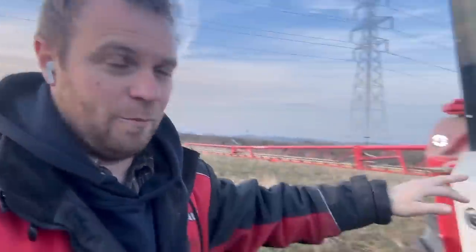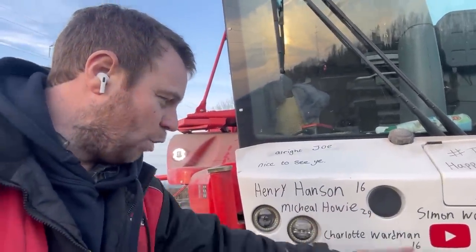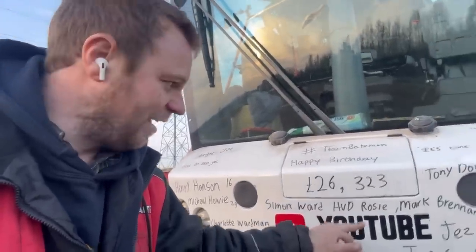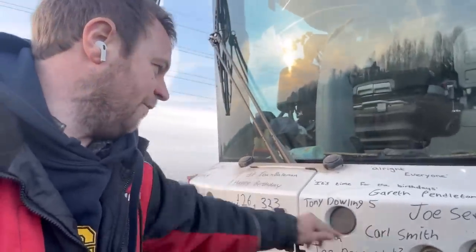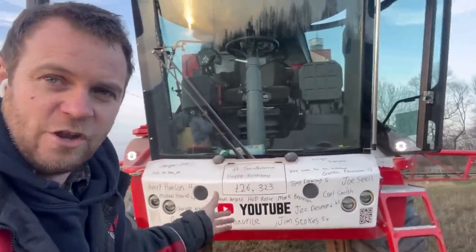Today when I came to do the birthday bumper I thought it's going to be massive because it's come up by really 300 pounds — anyway, there was a huge donation from Paul James Fitzsimmons, so thank you very much for that. Happy birthday Harry Hansel — 16. Michael Howie — 29. Charlotte Waldman — 16. Paul James Fitzsimmons, not sure how old but happy birthday. Simon Ward — happy Valentine's Day, don't forget if you haven't wished your girlfriend happy Valentine's Day you've still got time to buy them a hoodie before midnight. And Mark Brennan's birthday, Jez Desmond is 43, Jim Stokes is 54, Carla Smith, Tony Dowling, Gareth Pendleton's 18, and Joe Seals — happy birthday Joe and happy birthday anyone else if it's your birthday and you're not on the birthday bumper.